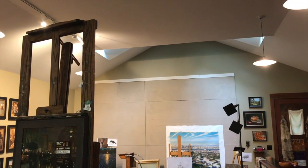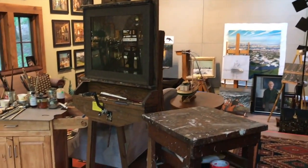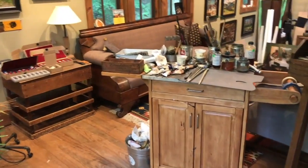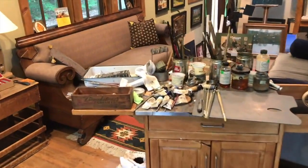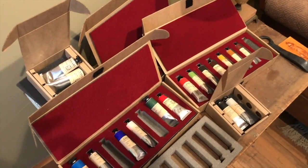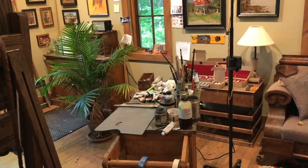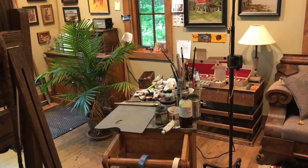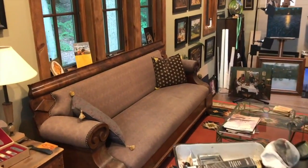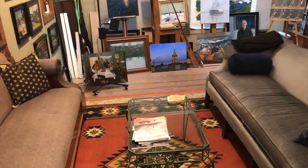There are also skylights down the end which bathe that wall in light during the day. Here is my immediate work surface with my palette where I mix my paints, and my tubes. I'm working with Vasari paints now. For most of my career I worked with Winsor & Newton because I wanted paints I could find all around the world — I didn't want to be in some country, need burnt sienna, and have to figure out someone else's equivalent. Now I'm trying Vasari paints, which I'm having a great time with.